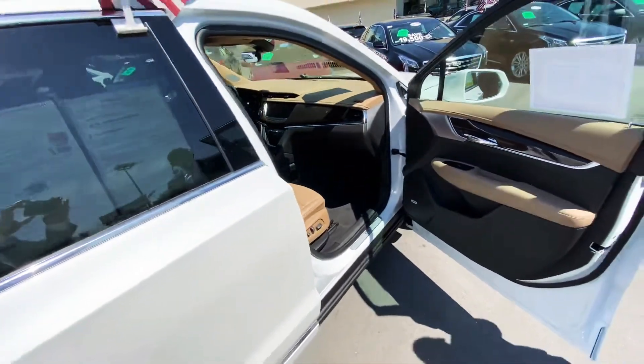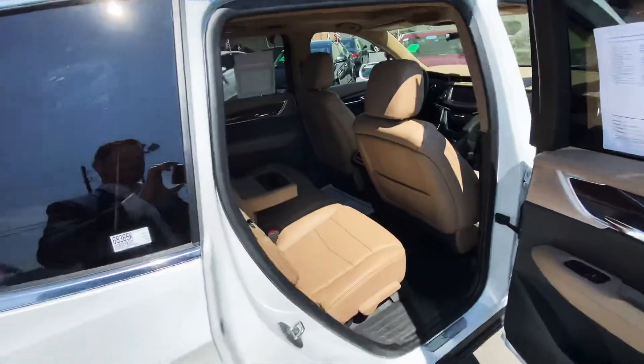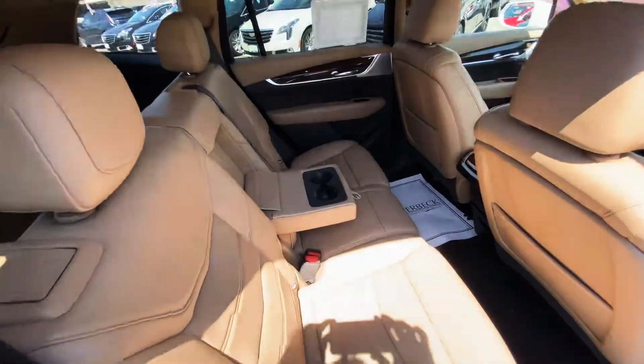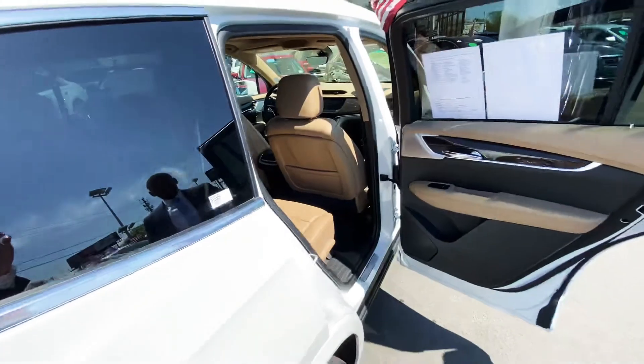This particular vehicle is equipped with a bench seat, though it's also offered with captain's chairs. The bench seat configuration gives you seven passengers versus six with the captain's chairs.